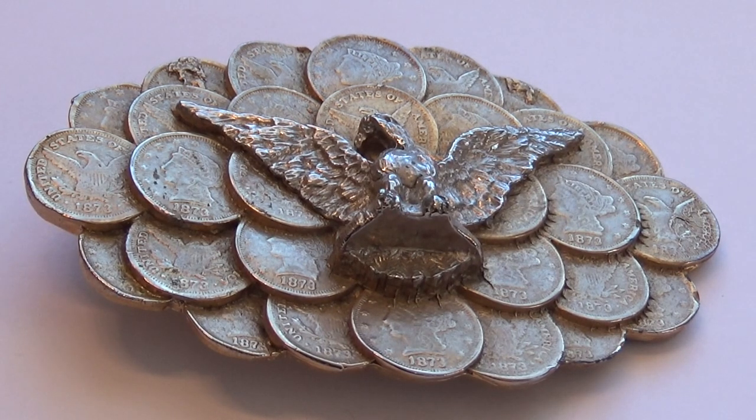Now, how's this for a belt buckle? Wow! Look at all the coins. If they were all real, piled up like that, they'd be worth a lot because they're all in gold.